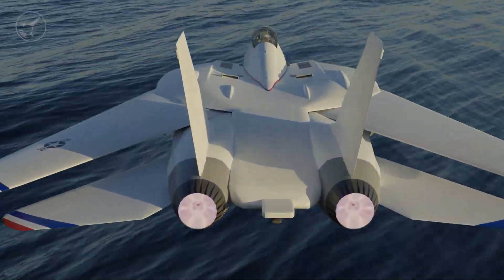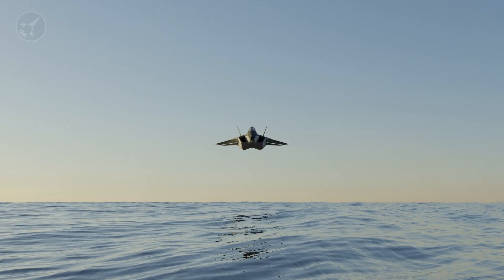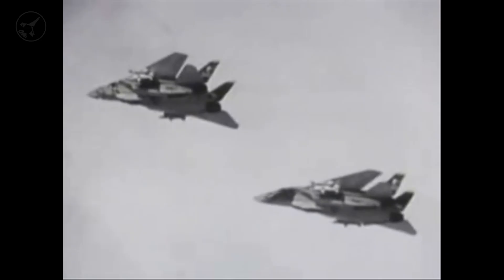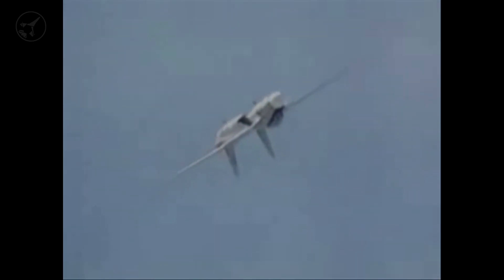Let's take a look at how the Tomcat could have become the Super Tomcat 21 and what its final evolution may have looked like. Back in 2006, the F-14 Tomcat was retired, officially serving 32 years to the day from September 22nd, 1974 to September 22nd, 2006. There were several flights following September 22nd, but these were mostly ferry flights.